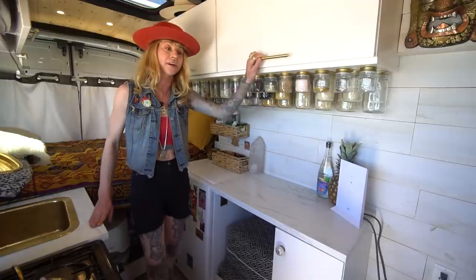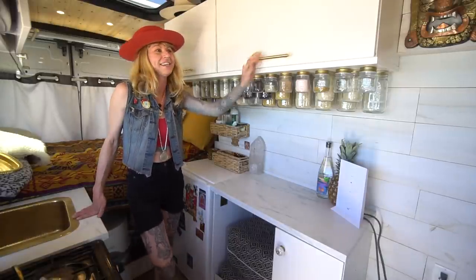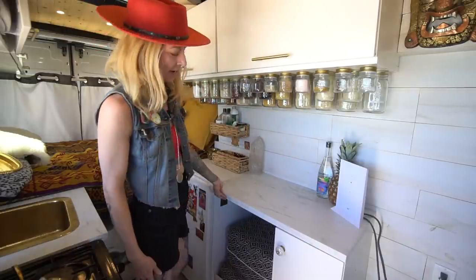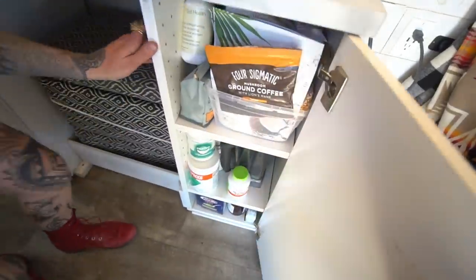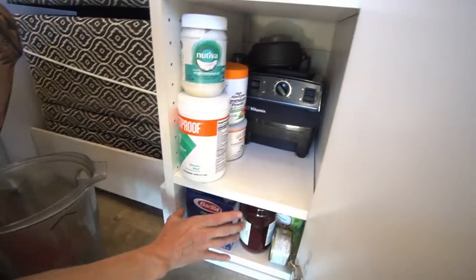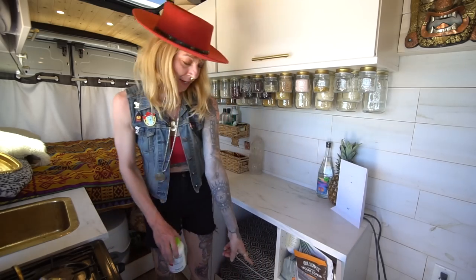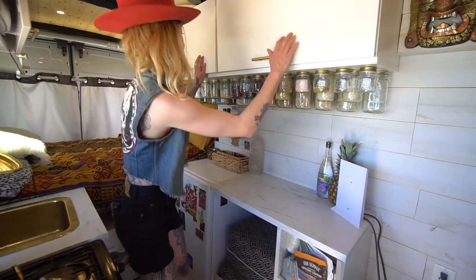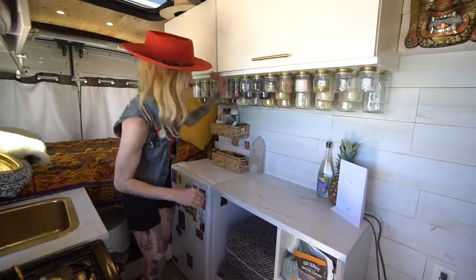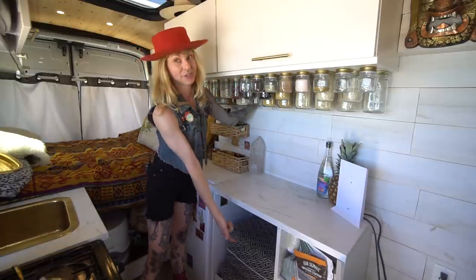Originally I got a quote for custom cabinetry, which was about $4,000. So I said no way — went to Ikea, spent a few hundred bucks and got these cabinets and this Formica countertop and just made it work. I just installed this before the trip and now I have room for my Vitamix, all my health food supplements, pantry goods. On the bottom I keep canned goods. Originally I had canned goods up top but there's too much weight up here — the cabinets were bowing — so I reinforced it with a metal bracket and now keep the canned goods on the bottom.